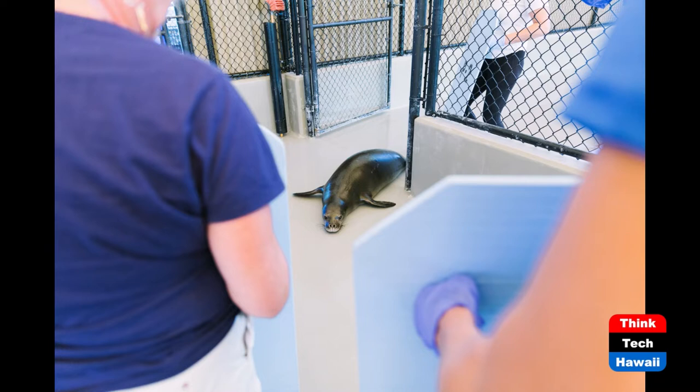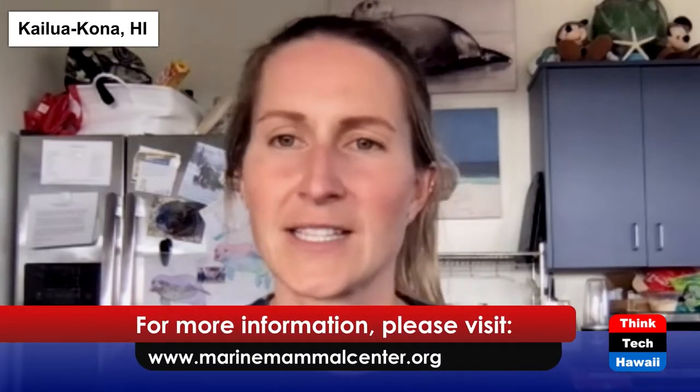I was wondering with the volunteers — I know you guys are having a volunteer drive, but can people still decide they want to volunteer after the drive? Yes, and we have recruitment periods throughout the year. So just because this volunteer drive is ending soon, there will be others throughout the year. We encourage you to check the website, themarinemammalcenter.org, to see if there's a volunteer drive going on.